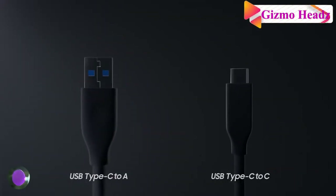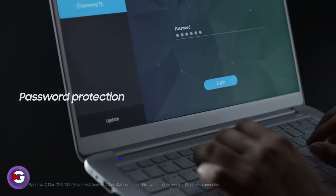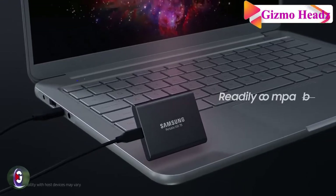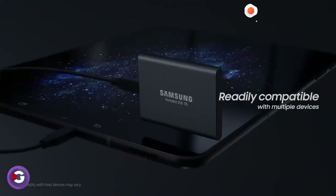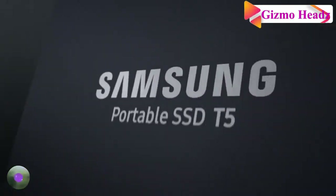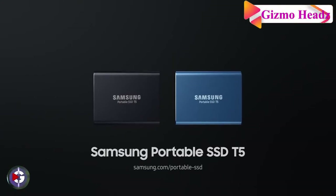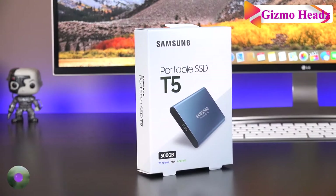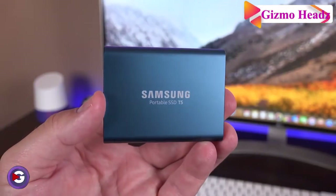It can handle drops of up to two meters. The option of password protection with AES 256-bit hardware encryption keeps your personal and private data more secure. It's confidently backed by a three-year limited warranty. To fit in the palm of your hand, it holds an impressive amount of storage, available in 500GB, 1TB, and 2TB options.